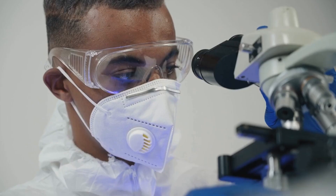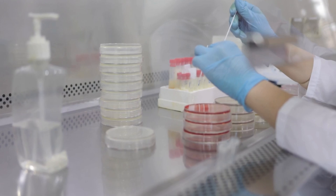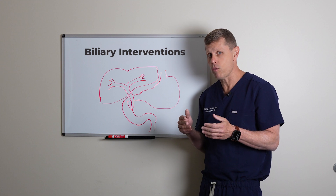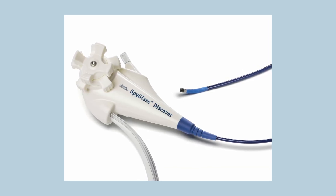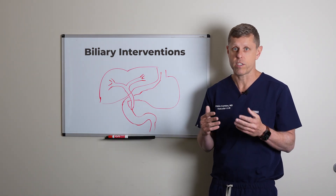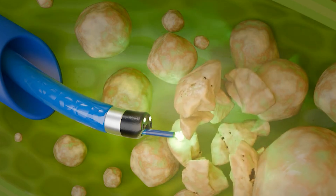We collect some bile to send for cytology to check for cancer cells, and we can also send it to microbiology to check for infection in the bile to target antibiotics if needed. In some situations, we can use a little camera inserted through the same tube into the bile system to look inside — whether there's a stone, cancer, or scar tissue — and using the camera, we can also do a biopsy or break stones.